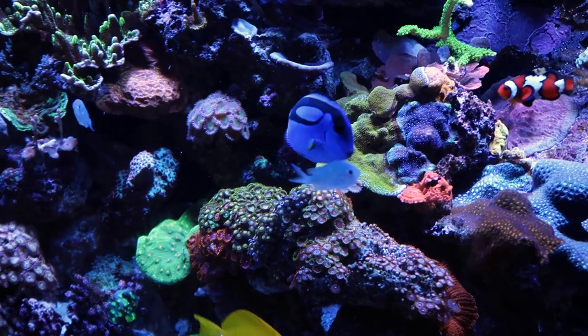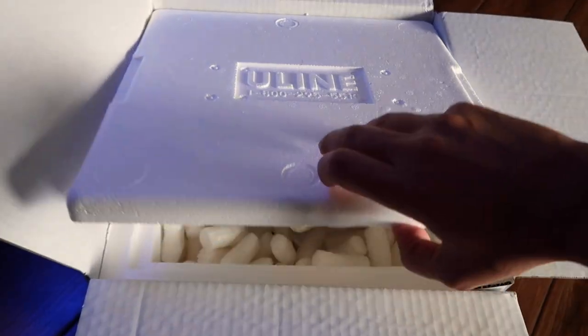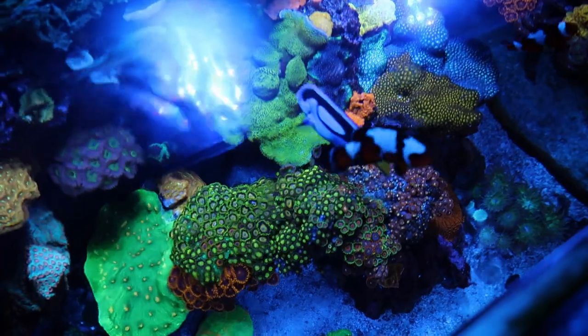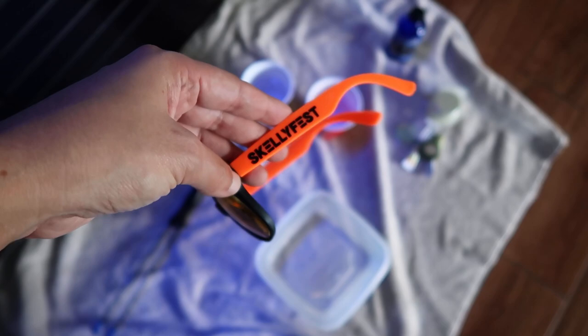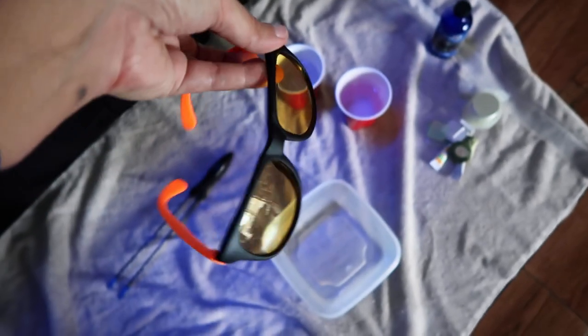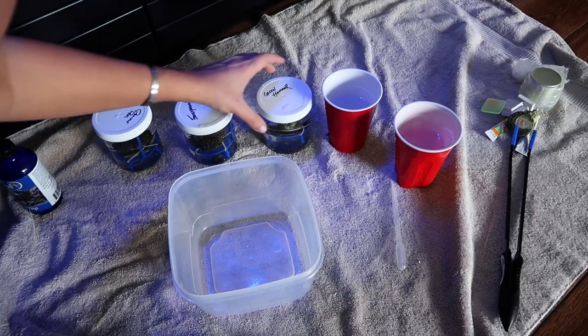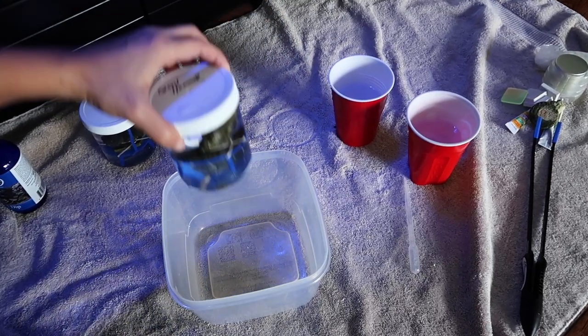These corals are sick! What's going on guys? Welcome back to the channel. Today we are going to be unboxing some new corals for our homies over at Nicereefs.